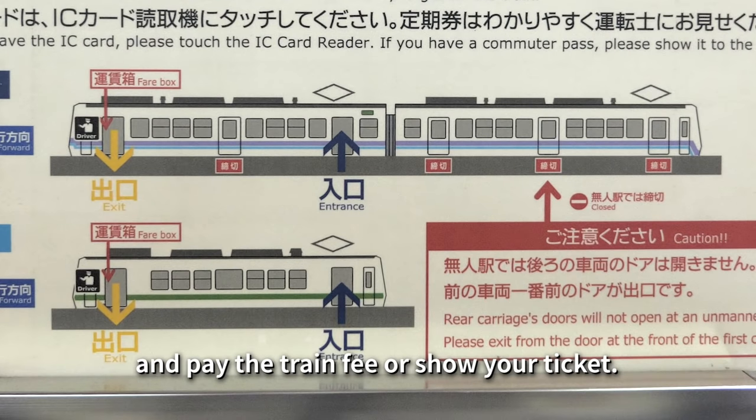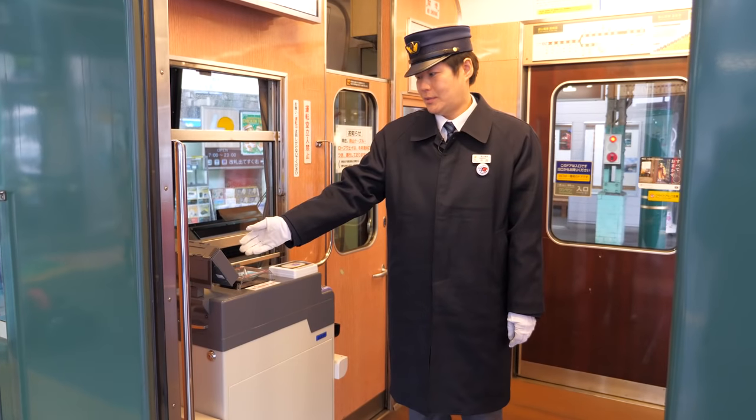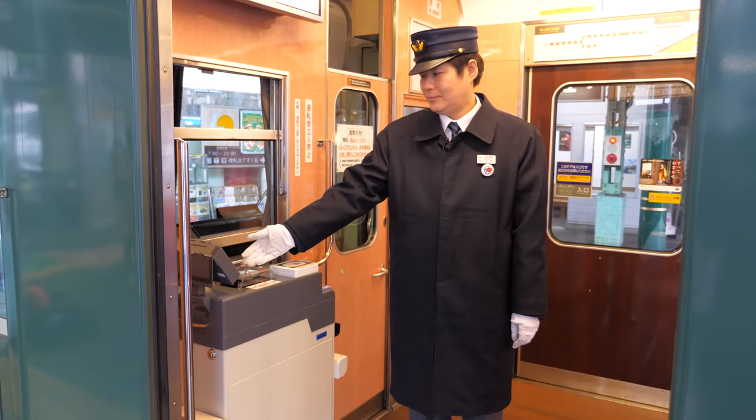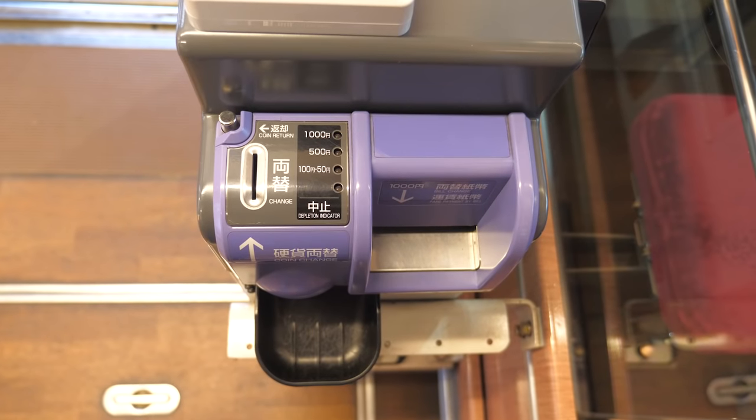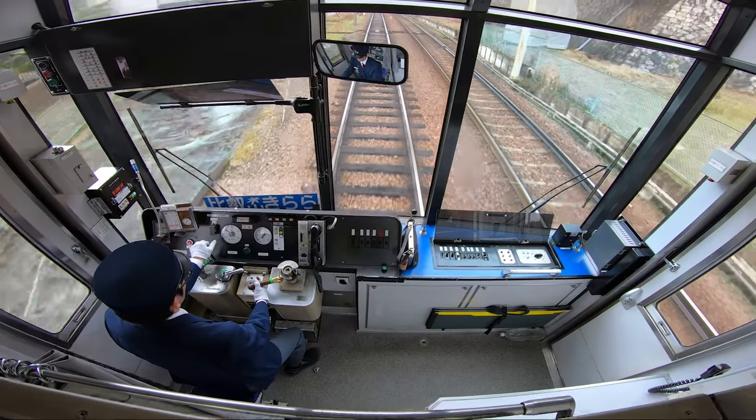When you exit at the front, you pay at the machine by the door. Drop in exact change. If you don't have it, use the bill and coin changer before you get off to make the line go smoothly when departing.